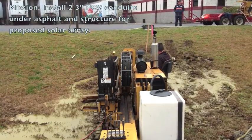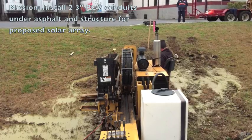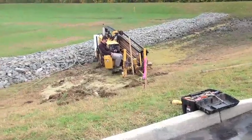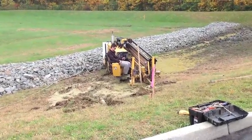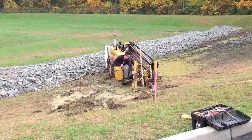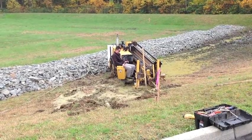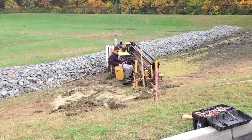Eldridge Geothermal Solutions has been given the opportunity to drill under this building and pull two 3-inch conduits back. We'll begin the process here while drilling. Another operator will be locating, making sure that we're not hitting any underground obstacles or structures during the drilling process.